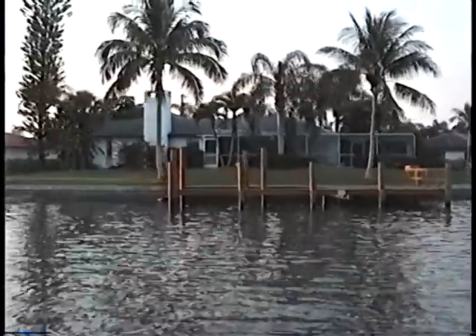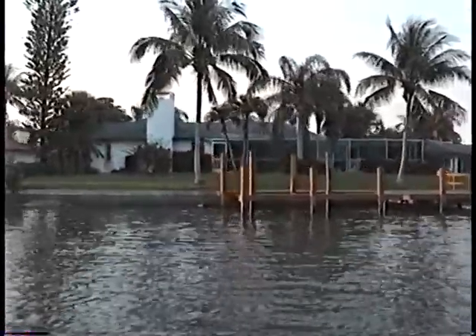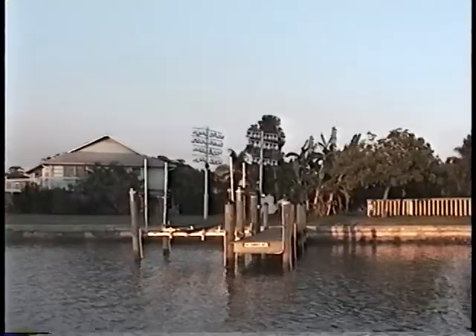That's a tour I recommend highly. Allow about four hours to get through all three. And if you go on a rainy day, make sure you are at the homes of the Purple Martin.